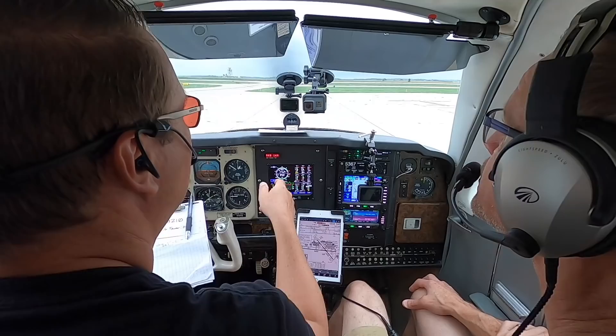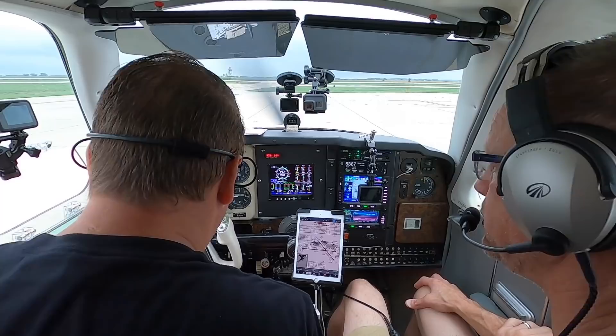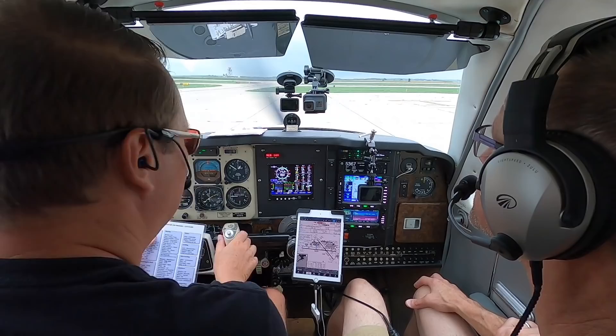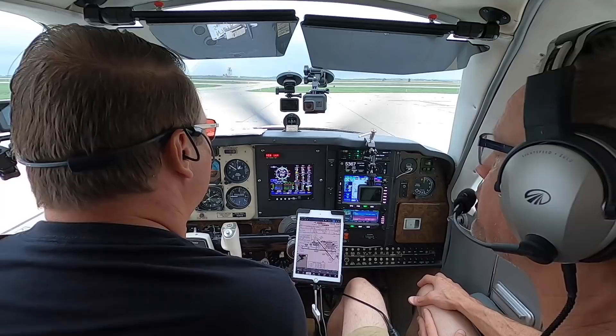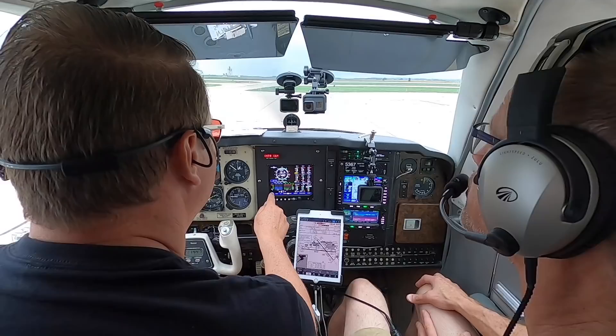Our oil is in the 90s, so because we're not going all the way to the run-up pad, I'll do the run-up here. Brakes are set, switching to the left tank now. Make sure we get fuel from both tanks. Flight controls free and correct, mixture best power. Magnetos left — EGTs go up, RPM goes down. Right — same picture.